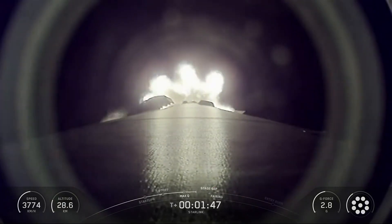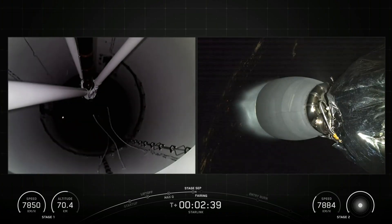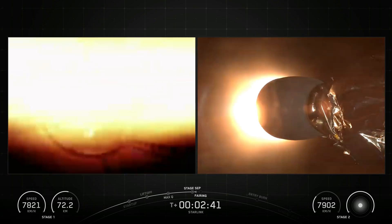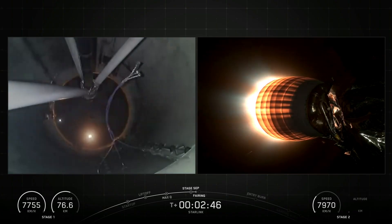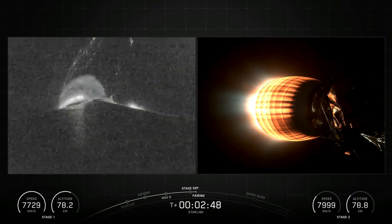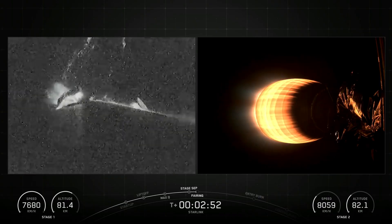The interstage is a composite structure that connects the first and second stages and houses the pneumatic pusher that allows the first and second stage to separate during flight. SpaceX Falcon 9 is equipped with four hypersonic grid fins positioned at the base of the interstage. They orient the rocket during re-entry by moving the center of pressure.